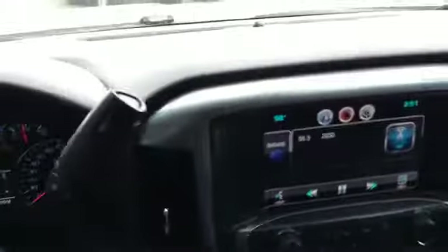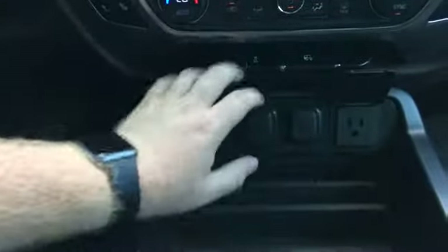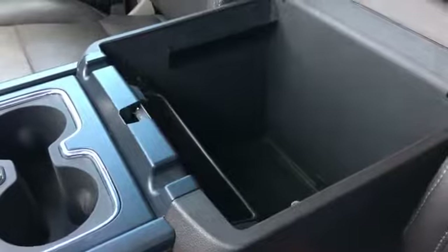Lockable upper compartment. The lower compartment has the manuals in it. We've got an assortment of power — USB, 12-volt source, and a power inverter. Nice big console with USB auxiliary, 12-volt source, and SD card slot.